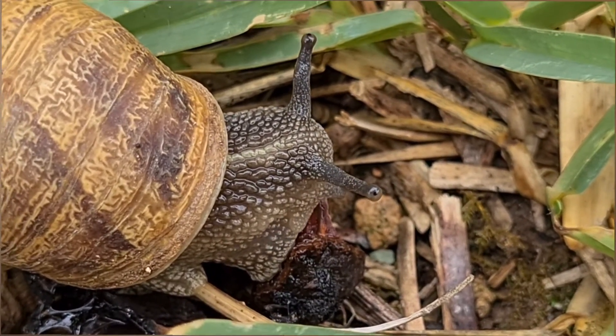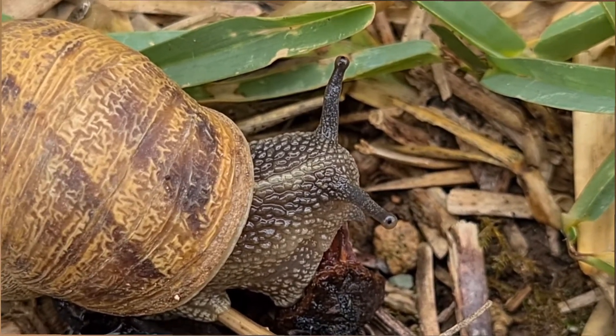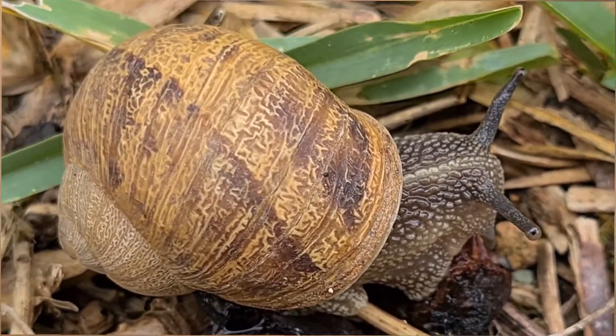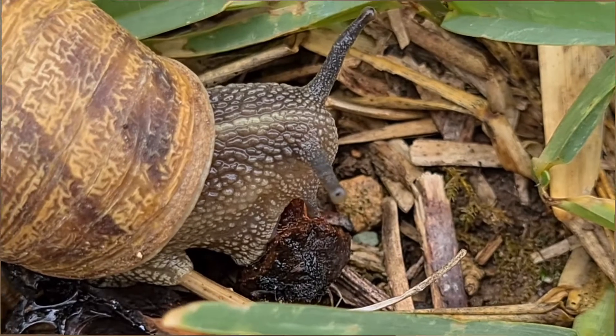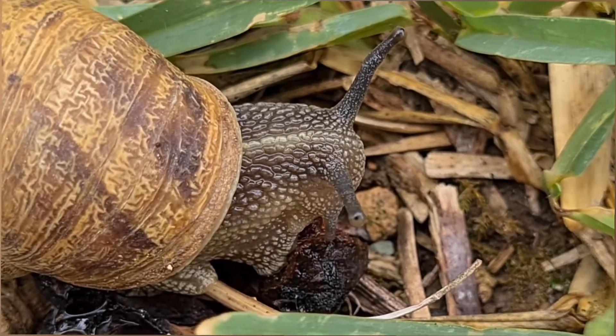Aquí podéis observar uno de ellos alimentándose de una cáscara de níspero de mi jardín. Estos caracoles comen de todo: desde caca y huesos hasta semillas, y sobre todo en los huertos pueden llegar a ser totalmente una plaga.